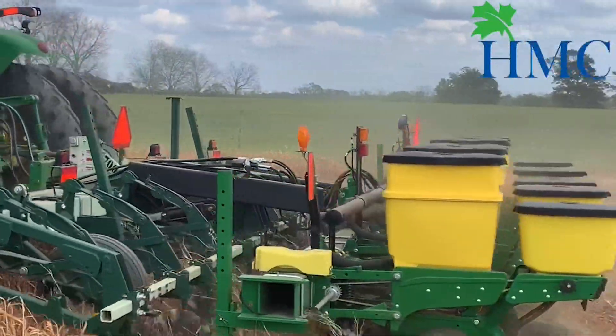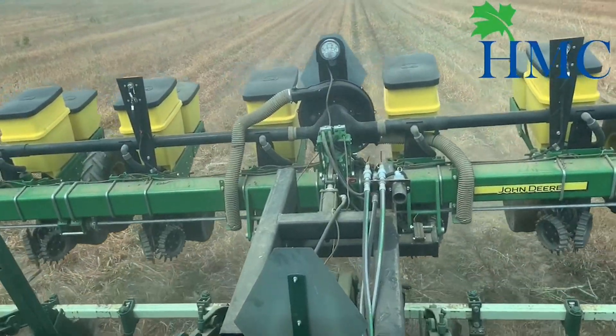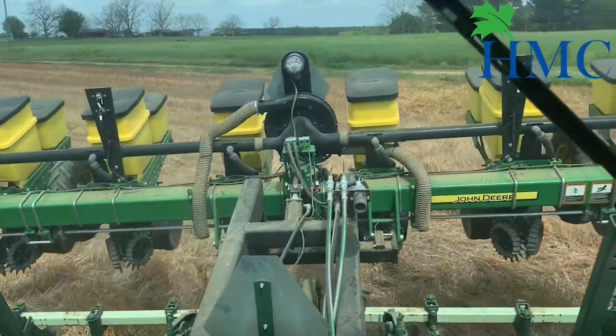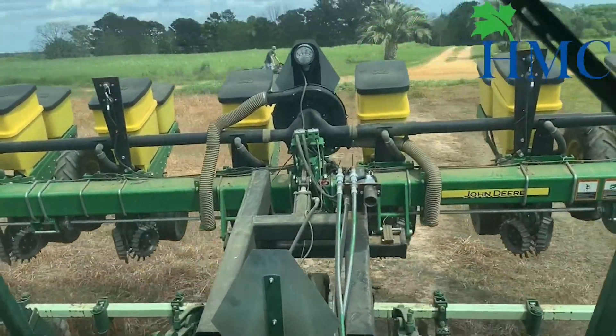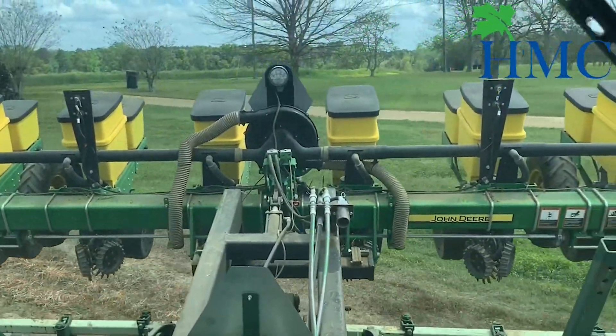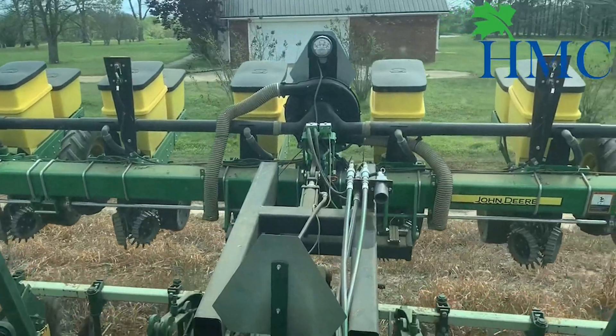With these goals in mind, Wade designed and patented the HMC quick-attach system to attach his planters to his strip-till rig efficiently and quickly depending on the conditions at the time. As a one-man operator, time is of the essence, and in an economy like we have today, cost is a major factor in many farm operations.